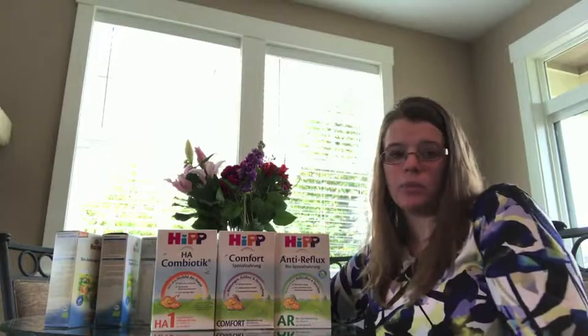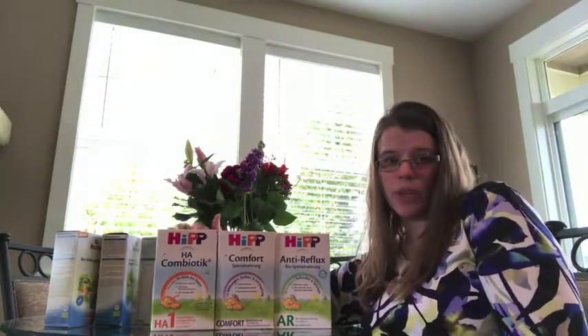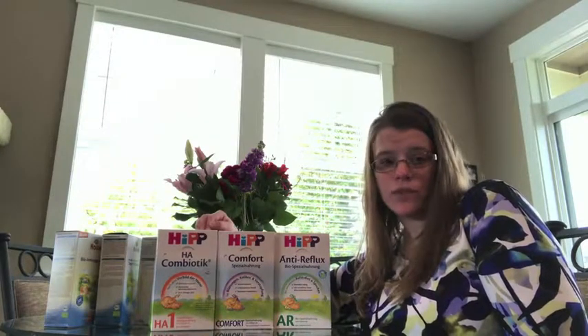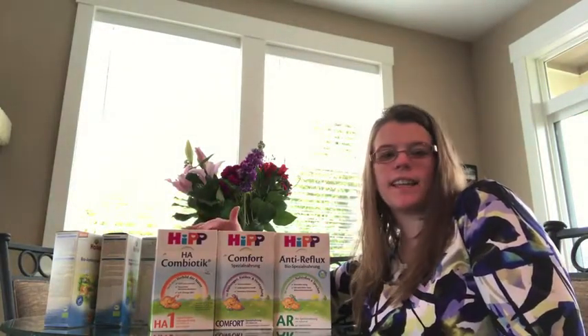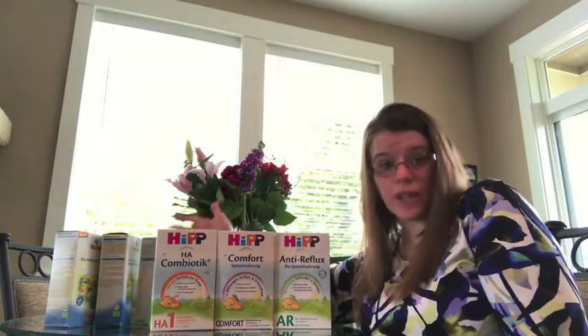HiPP also carries a couple of specialty formulas. We have the hypoallergenic formula, which comes in stages one and two. With this formula in particular, the proteins have already been broken down, so it's less work for the body to do, which creates a less likely chance of any sort of allergic reaction.